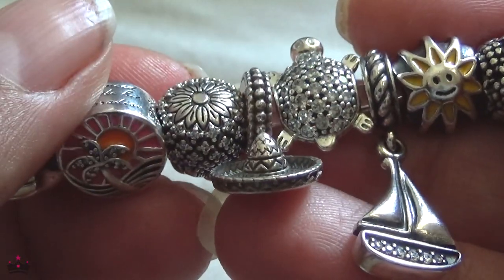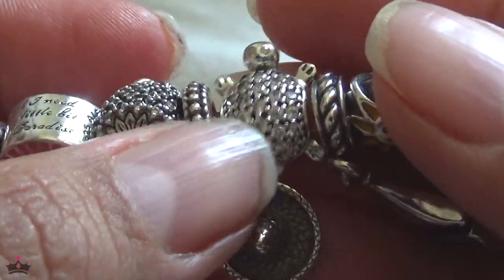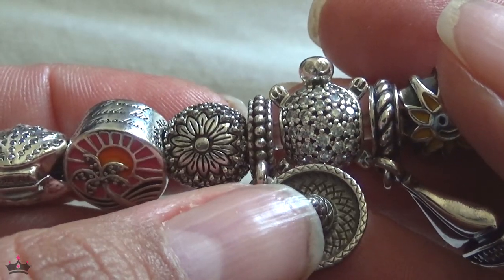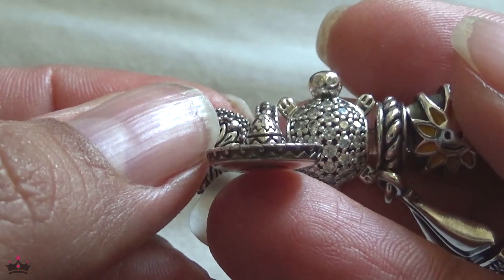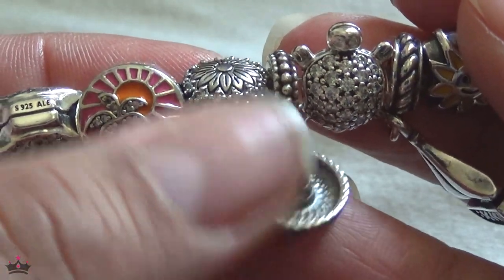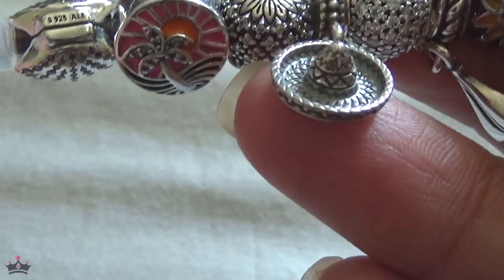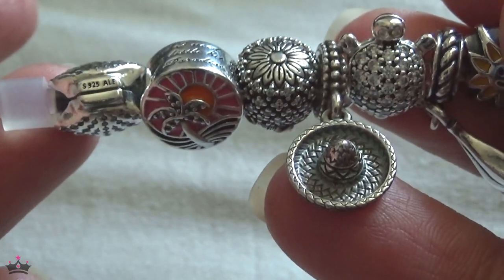The sombrero charm represents Puerto Vallarta, which is in the state of Jalisco — the tequila capital of the world, where they make all the tequila and where the charros and mariachi come from. We did tequila tasting, saw a mariachi performance, and a folkloric ballet show of traditional Mexican dancing. It's a perfect charm to represent that experience.